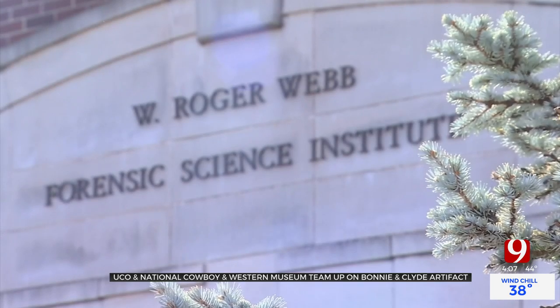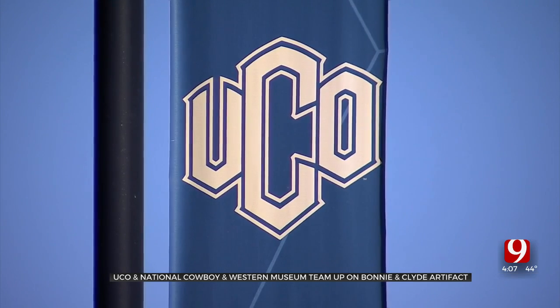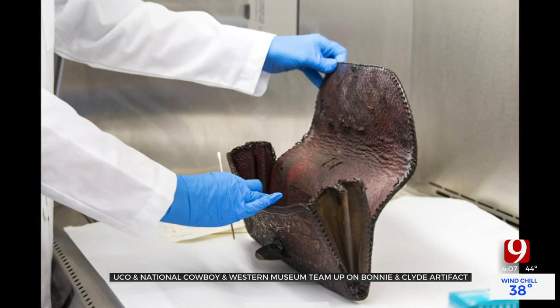To help find the truth about the artifact, the museum called in the help of UCO's forensic science experts to investigate. They started by swabbing for DNA. The most exciting area to actually test would be inside the purse, in the bottom crevices, and then there are three little pockets that were sewn into the inside of the purse that were also swabbed.